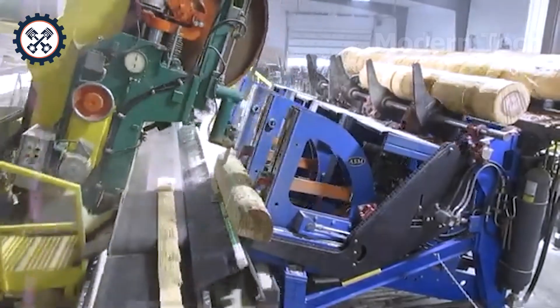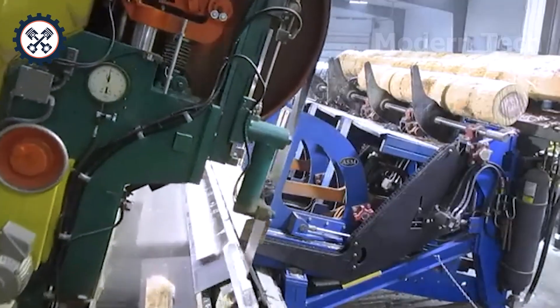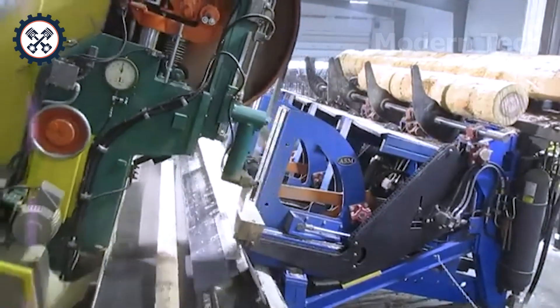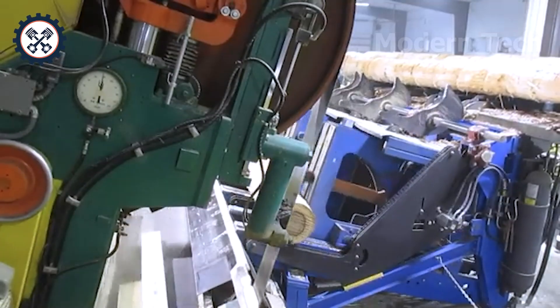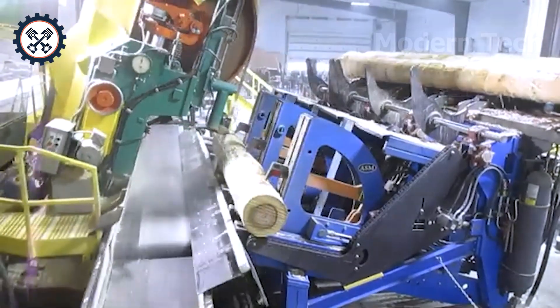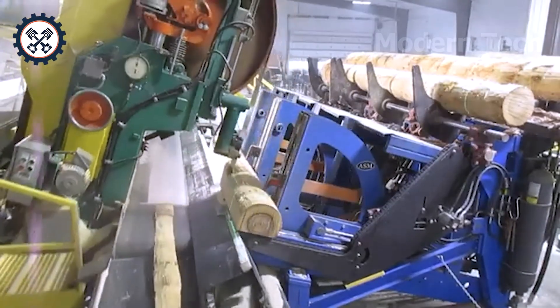At a lumber mill in Ohio, USA, the KMB Lumber 6-foot double-cut head is considered the optimal solution for the modern woodworking industry. Equipped with a 150-horsepower engine and a dual saw blade system, this machine can handle 6-foot-long logs quickly and accurately, ensuring superior quality while maintaining a consistently high output.